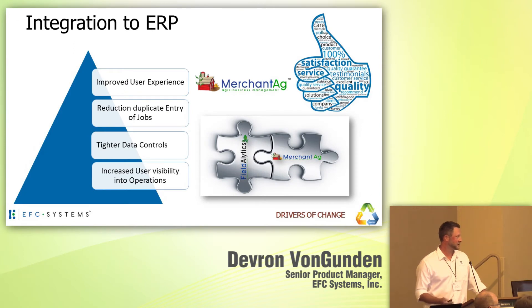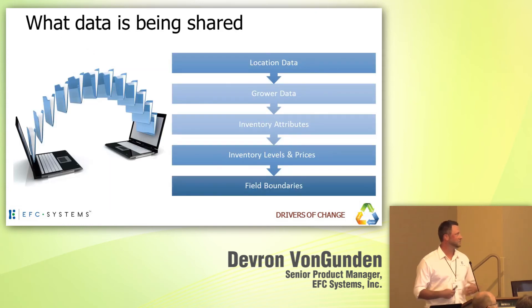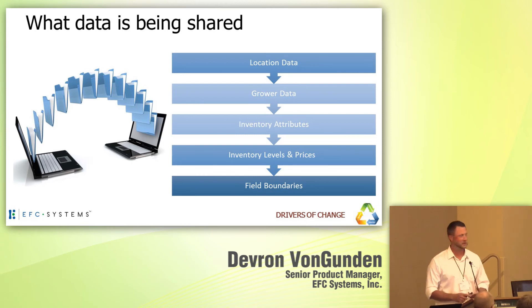If I focus on one integration — this is actually an in-house integration, as we do third-party integration to ERP — I wanted to speak about our Merchant Ag integration. For our users today running both platforms, this has enabled a better user experience: removed duplicate entry for jobs, linked up products, and provided greater data control around shared information. What is being shared? The primary data sets include location data, grower data, client information, inventory levels, billables, pricing, and product codes — really enabling that idea of living in one system, connecting out where you need to, and staying in there from A to Z.